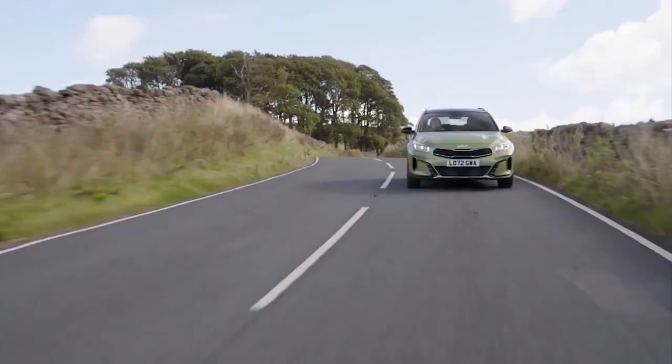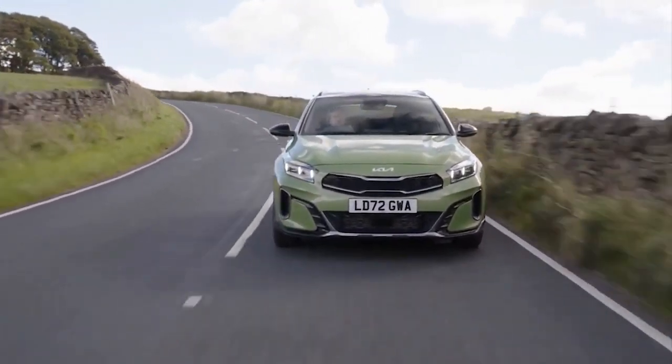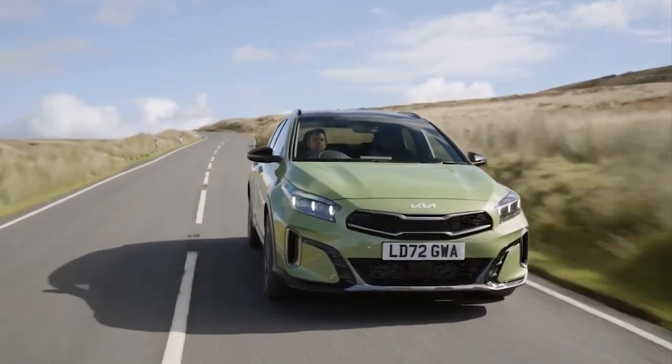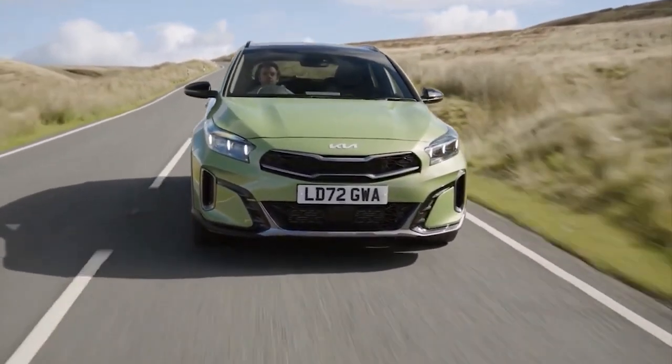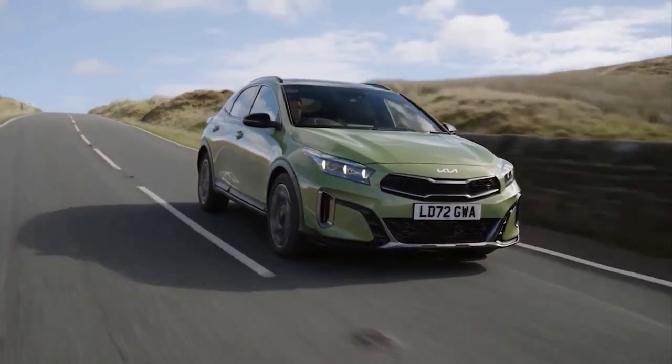The new GT-Line trim gets a few more touches for an even sportier appearance, according to Kia, with an edgy tiger nose grille, sportier lower air intakes, side cladding, a body-colored lower diffuser at the rear, and hexagonal-shaped rear lights.